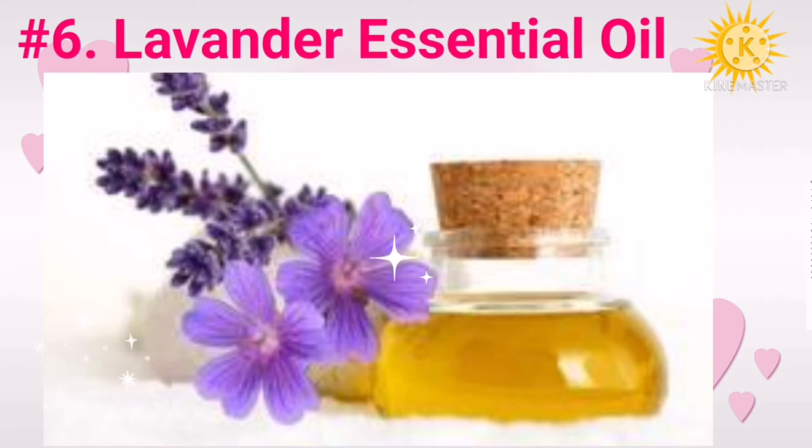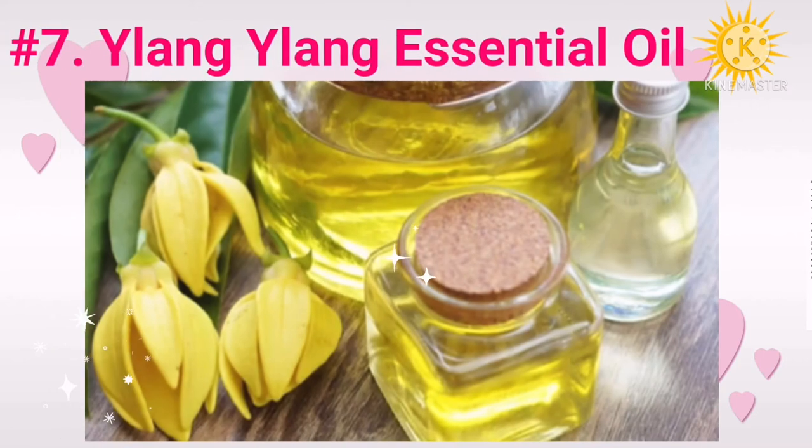Number seven: ylang ylang essential oil. Ylang ylang essential oil has antioxidant and free radical scavenging properties. This promotes skin renewal and helps in rebuilding your skin by reducing the effects of harmful free radicals.